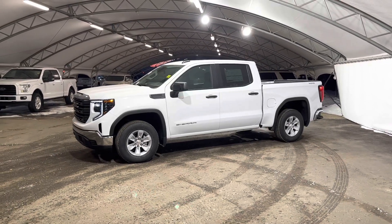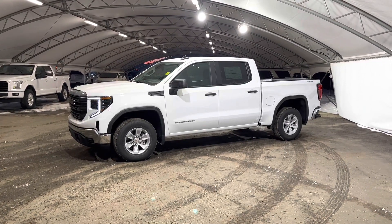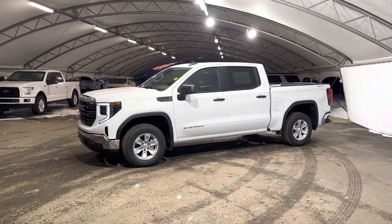Hey folks, here we're looking at a brand new 2023 GMC Sierra 1500.